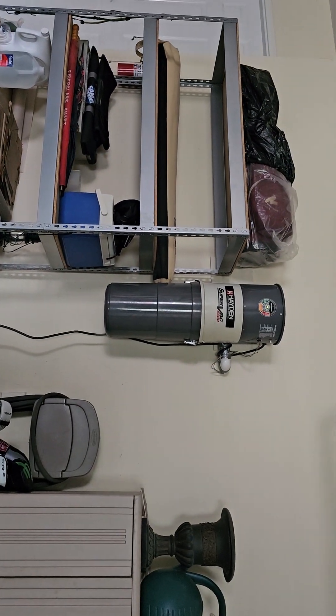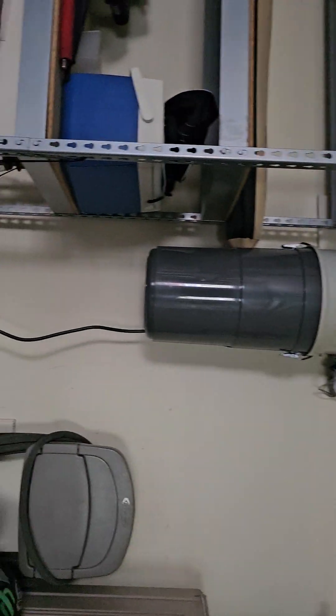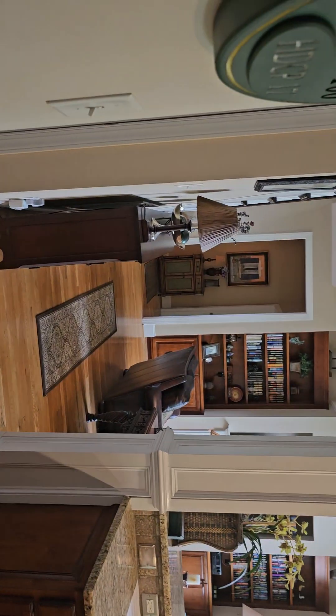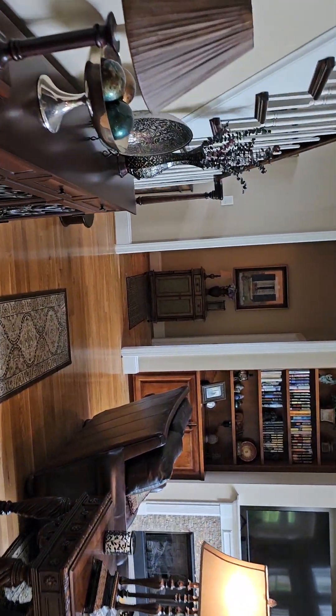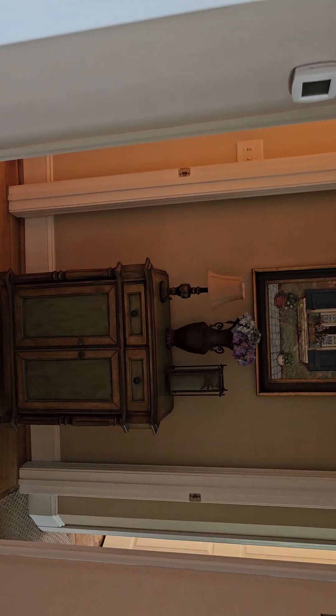Back in the house, there is an alarm system here — certainly an antiquated system. Most people these days would just have a brand new system put in that's all digital. It is functional, though there's no representation on that.